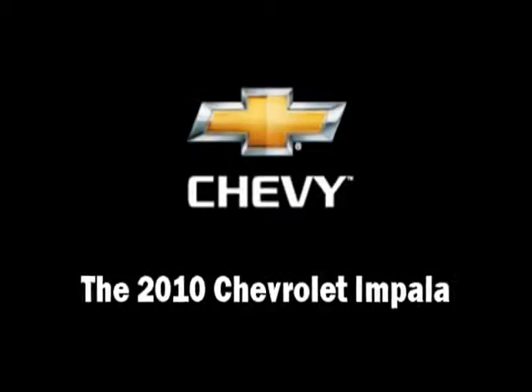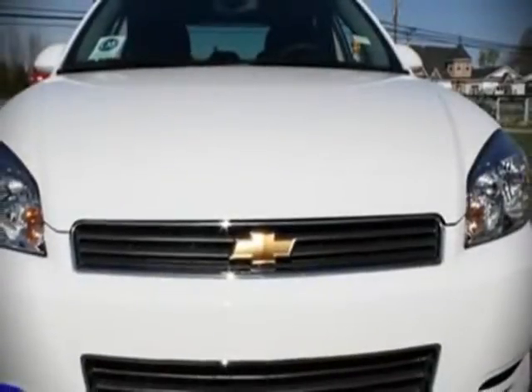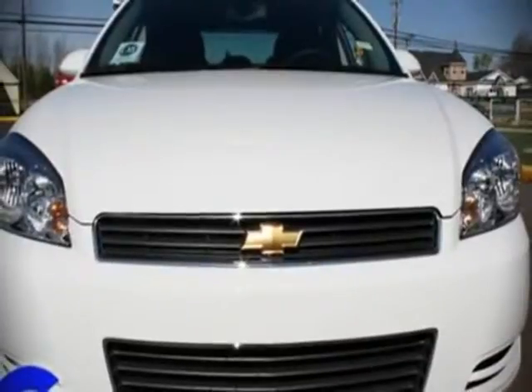The 2010 Chevrolet Impala. It features an automatic transmission, front wheel drive, and a 3.5 liter six cylinder engine.